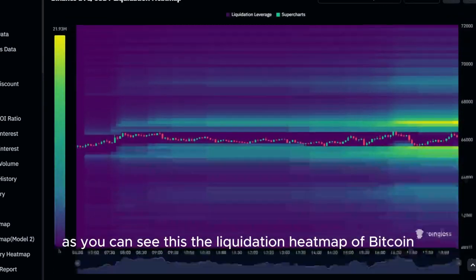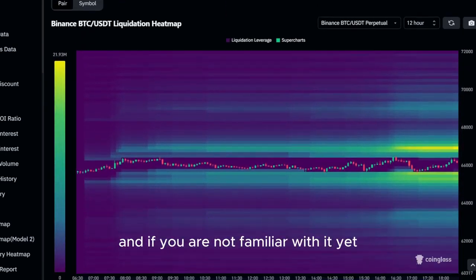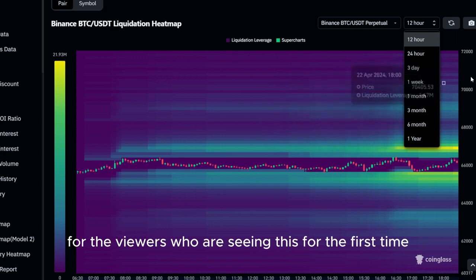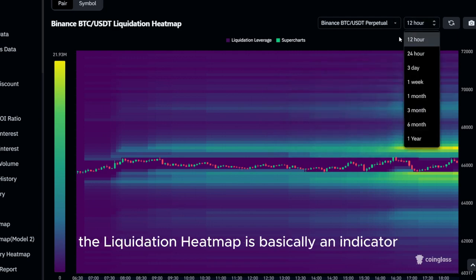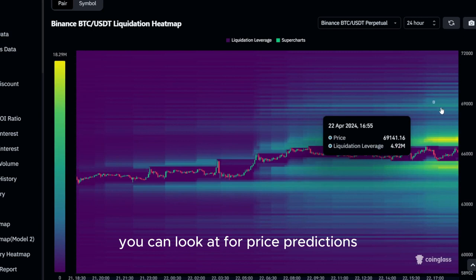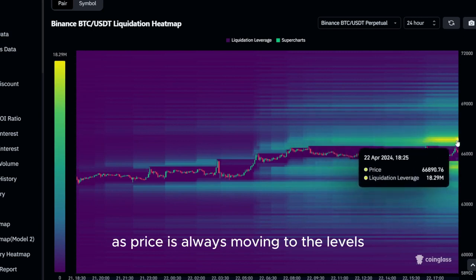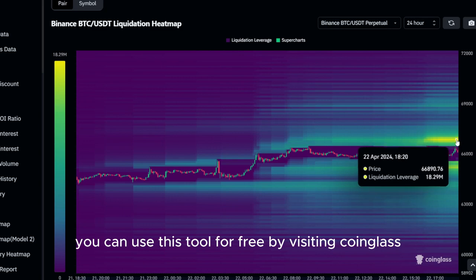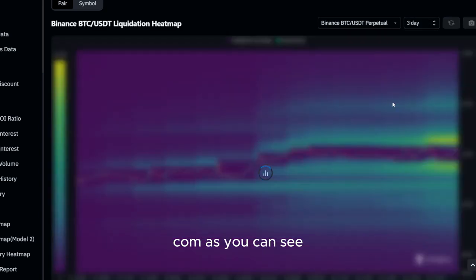As you can see, this is the liquidation heatmap of Bitcoin. If you are not familiar with it yet, it can be a very useful tool if used correctly. For viewers seeing this for the first time, the liquidation heatmap is basically an indicator you can use for price predictions, as price is always moving to the levels where we have the most liquidations. You can use this tool for free by visiting coinglass.com.